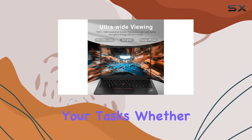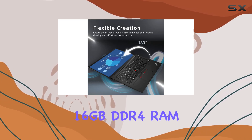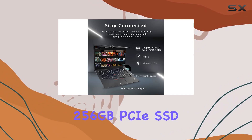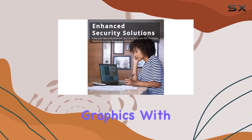Whether it's gaming, multitasking, or handling servers, the 16 gigabytes DDR4 RAM ensures smooth operation, complemented by a speedy 256 gigabytes PCIe SSD for fast file storage.